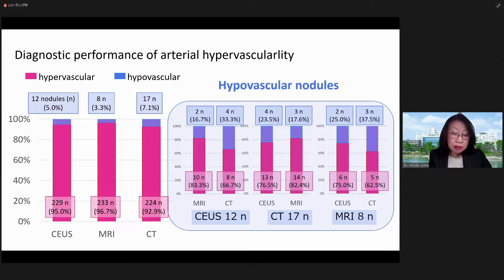You can see the percentage of hypervascular and hypovascular cases evaluated using CUS, EOV-MRI, and CT in this slide. Diagnostic performance was 95% with CUS, 97% with EOV-MRI, and 93% with CT. MRI performed the best among these three modalities.